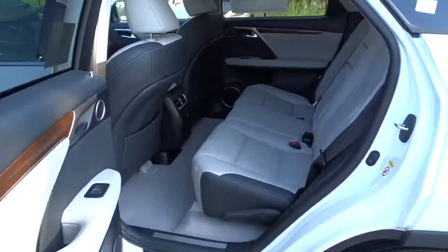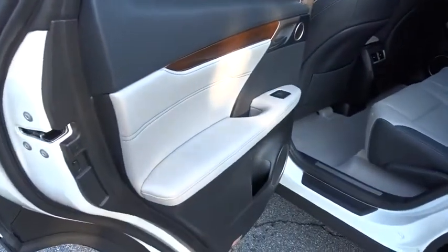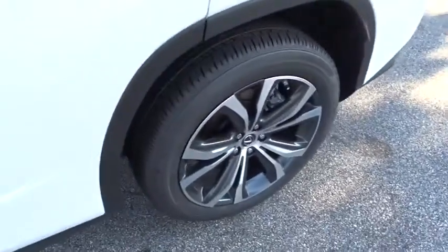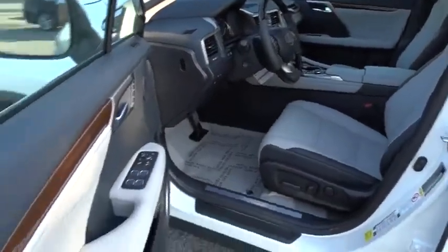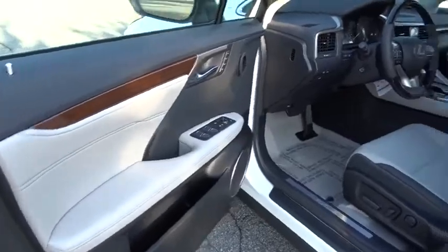Lane departure warning, leather-wrapped steering wheel, Bluetooth, adjustable steering wheel, power steering, auto-dimming rearview mirror, keyless start, cruise control, aluminum wheels, hard disk drive media storage, and floor mats.